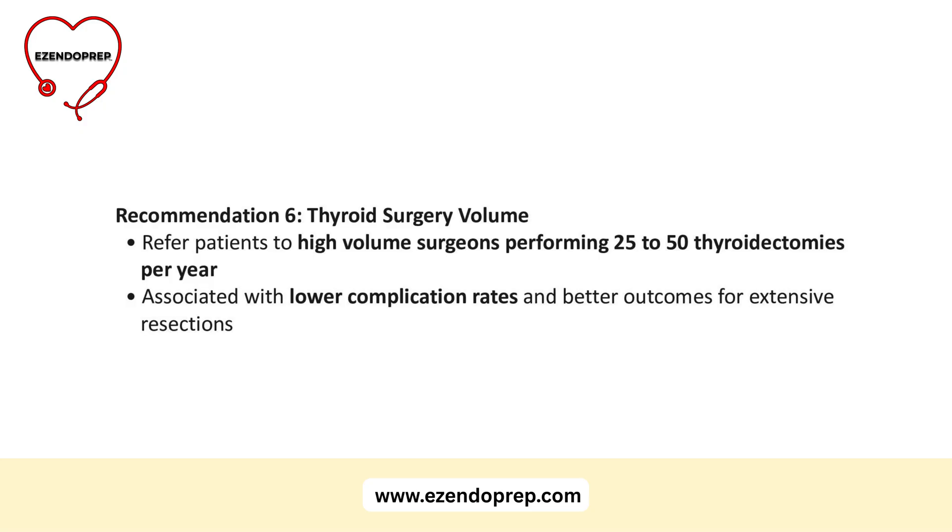Guideline 6: when it comes to thyroid surgery, volume matters. Refer patients to high-volume surgeons — at least 25 to 50 thyroidectomies per year. Complication rates are lower, outcomes are better, especially for extensive resections.